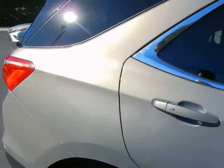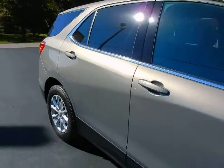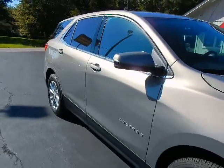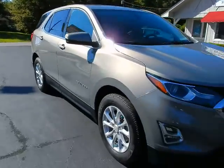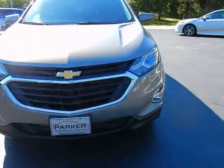It's my favorite color — it's called Pepper Dust. Tinted windows, color-keyed door handles, color-keyed mirror caps. There's those turn signals. LED daytime running lights and projector beam headlights.